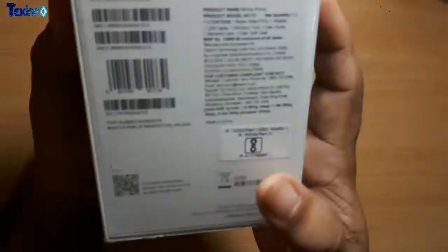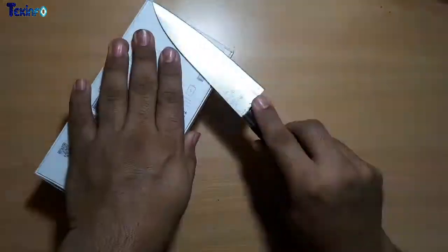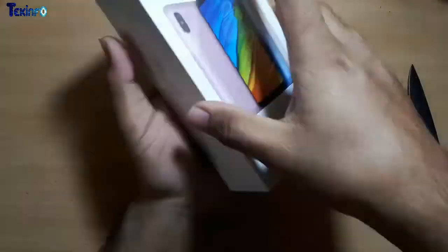This phone comes with 5.99 inches Full HD plus resolution, 4000mAh battery, and the phone is made in China as you can see on the box.